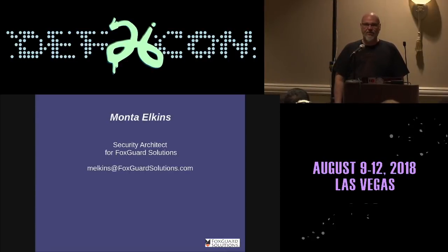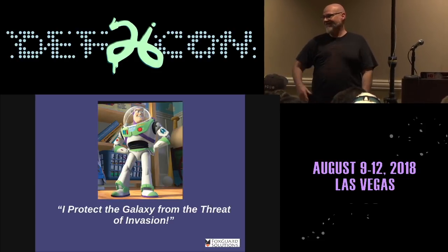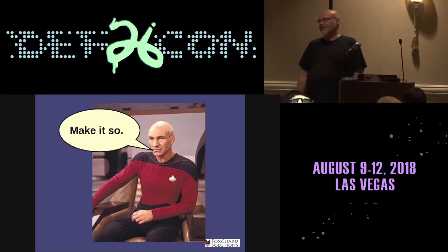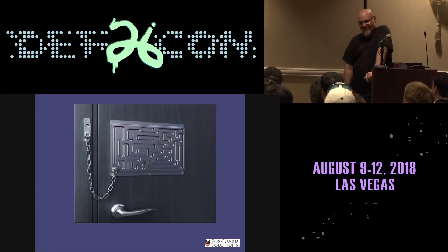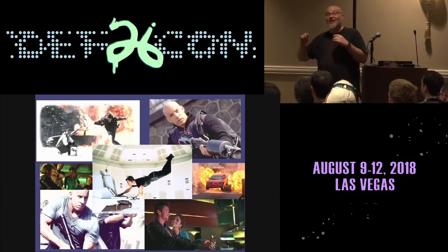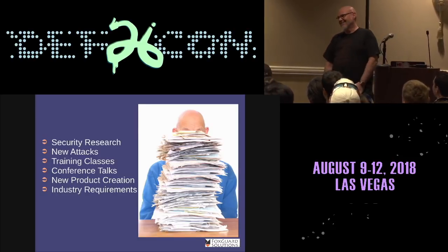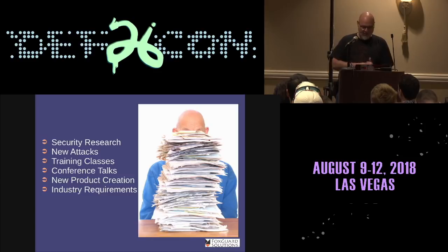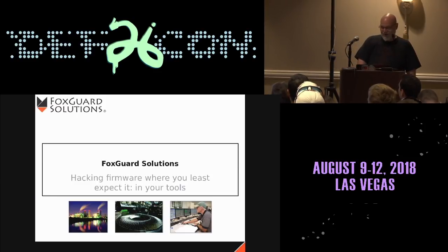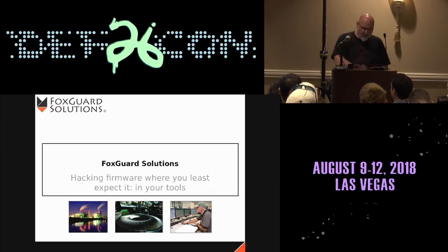Hi, I'm Ante, security architect at FoxGuard Solutions. We do industrial control system security. This is what I think my job is like — and your job? Everybody? This is what my mom thinks my job is like, what other people think my job is like, what I wish my job was like, and what it's really like. So I do some security research, look at new attacks, do some training classes, lots of conference talks, new products. And I look at industry requirements in industrial control systems — where bits meet atoms, where things happen. Let's get started.